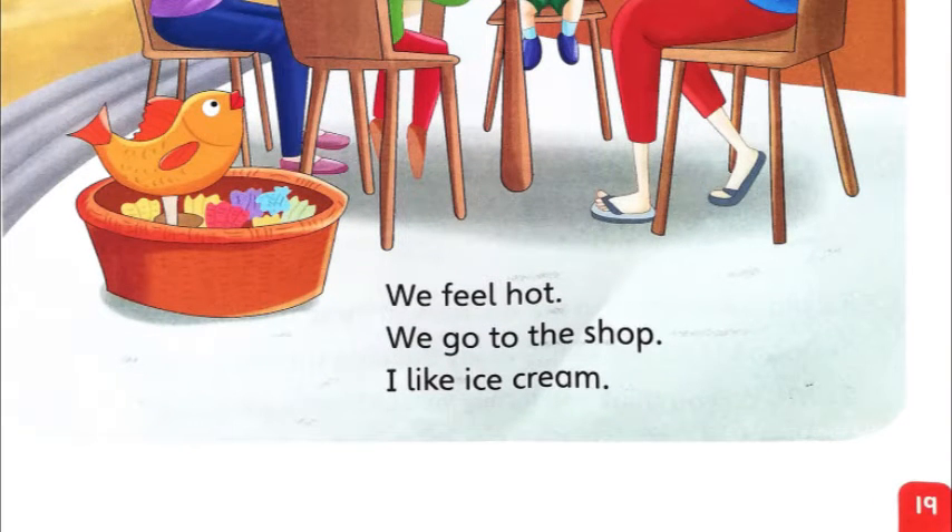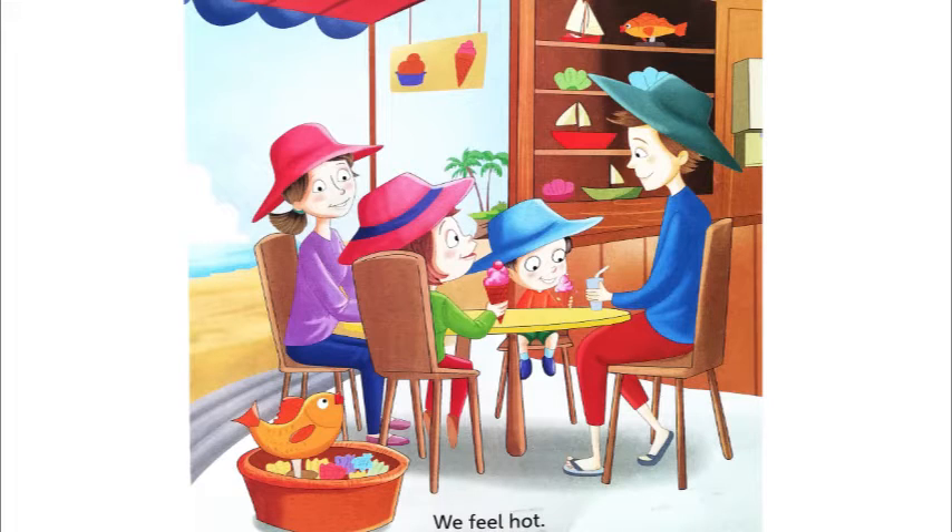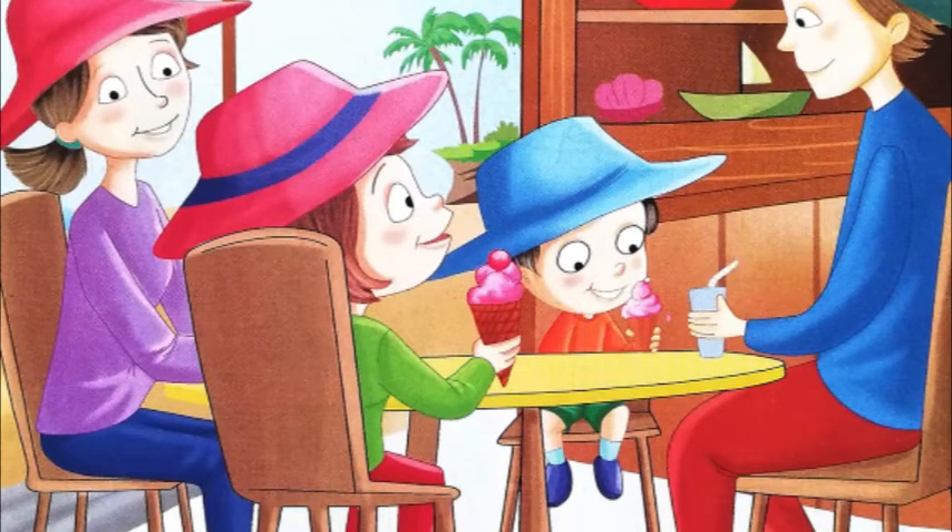We feel hot. We go to the shop. I like ice cream. So what do they do? After they play on the beach and make the sand castle, it's very hot. When we go to the beach, sometimes it's very hot because there is no shade. So what do they do? They go to the shop and they have ice cream. The children are having ice cream and the parents are having a drink. So this lesson is on the beach — how this family spends their day on the beach.